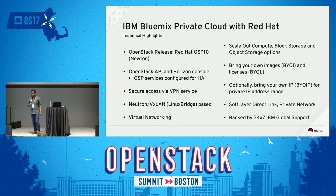A few technical highlights: the OpenStack release is Red Hat OSP 10, which is Newton. APIs and Horizon Console are available, configured in HA. There are several networking features, scale-out compute, scale-out block storage based on Red Hat Ceph, and object storage options based on OpenStack Swift. Customers can bring their own images and their own licenses. There's an option to bring your own IP for a private IP address range. SoftLayer or IBM Cloud data centers offer direct link and private network so VMs can talk to infrastructure in your own data center. This is backed by 24x7 IBM global support from hardware to OpenStack software up through the hypervisor.